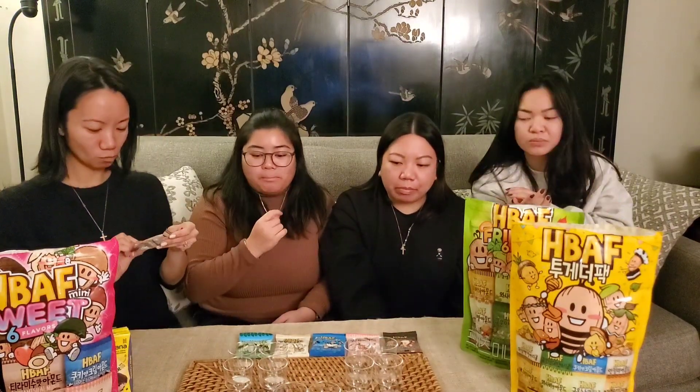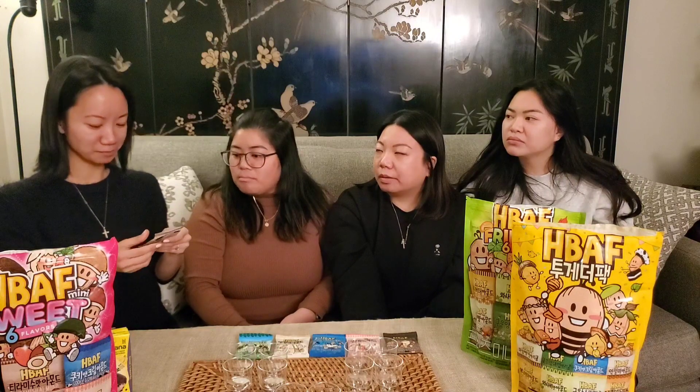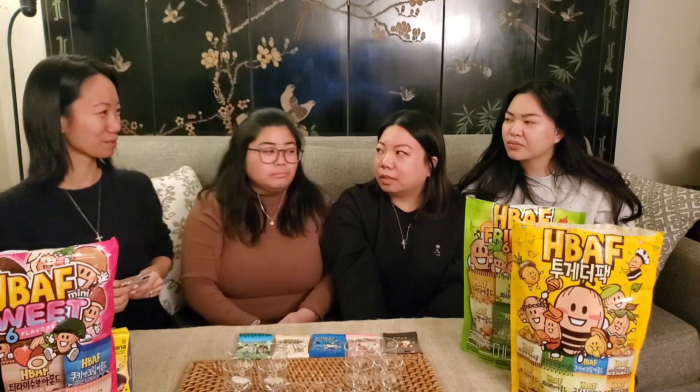Cheers! You're rating with a thumbs up or thumbs down. One, two, three. One word to describe it? Yummy. It tastes like chocolate. Sweet. Tasty.